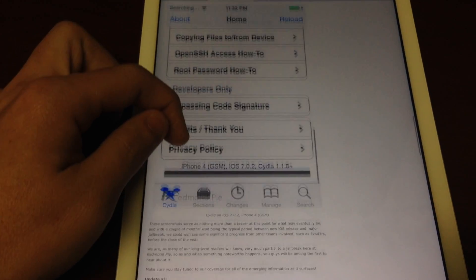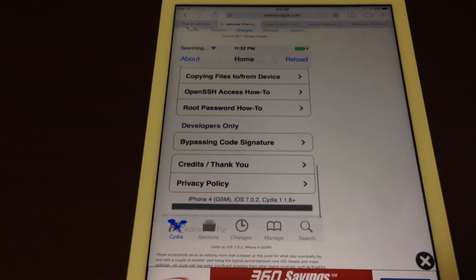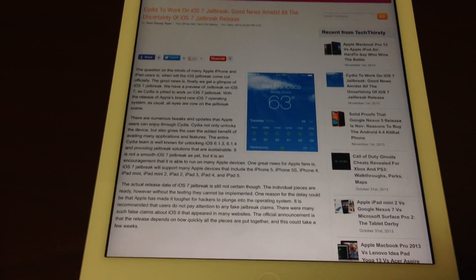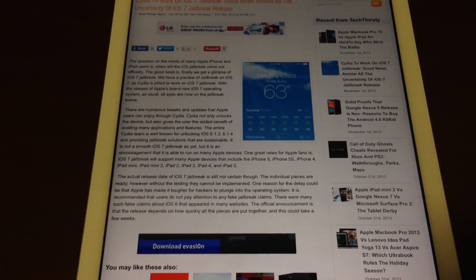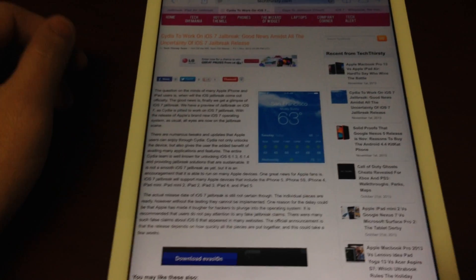So you can kind of see what 7.0.2, which is currently still not a problem for the dev team — the evaders — there's a lot of uncertainty whether it's going to be available. If you look out on the web and do a search, there's a lot of people that want you to pay for a jailbreak. Don't pay for that.